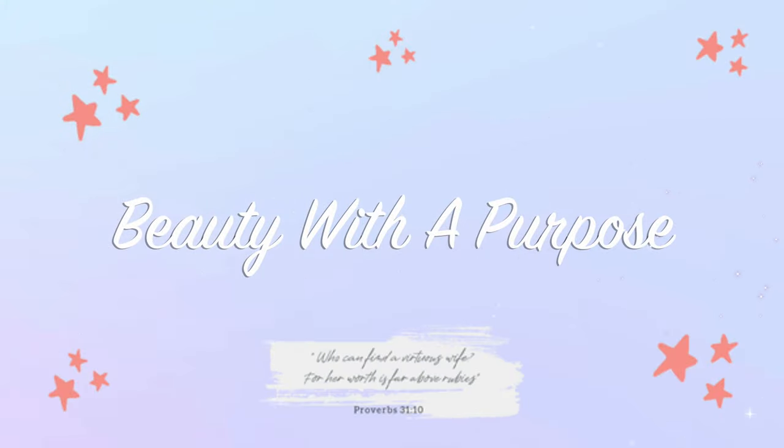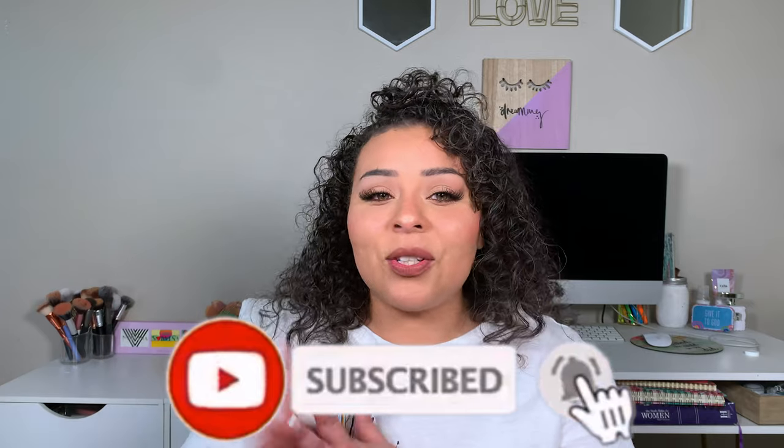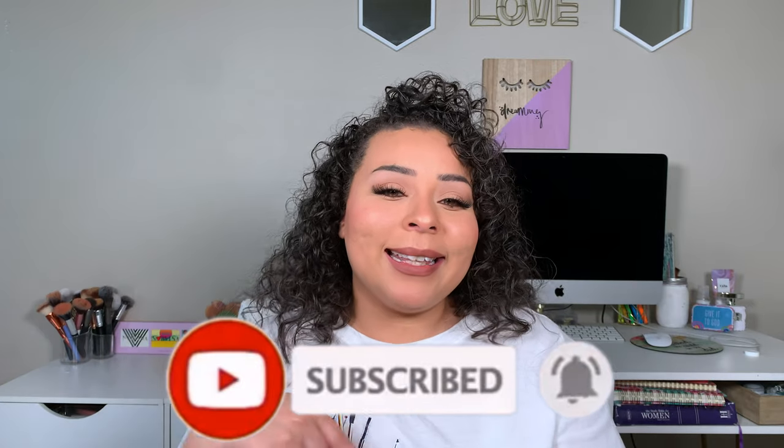Hey guys, welcome back. My name is Allie if you're new to my channel, and welcome to Beauty with a Purpose. I upload three videos a week — beauty, Bible, and lifestyle. If any of those interest you, please go ahead and hit that subscribe button, and let's get into today's video.